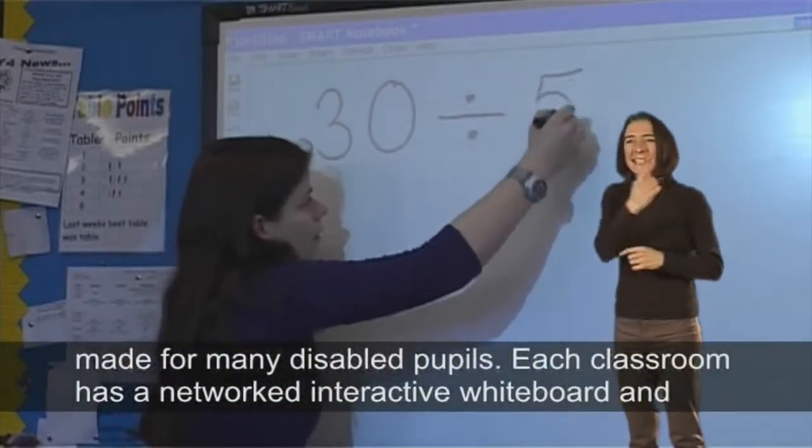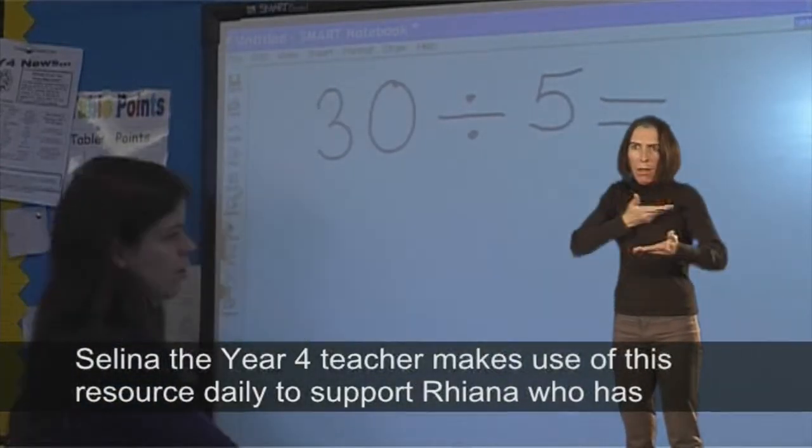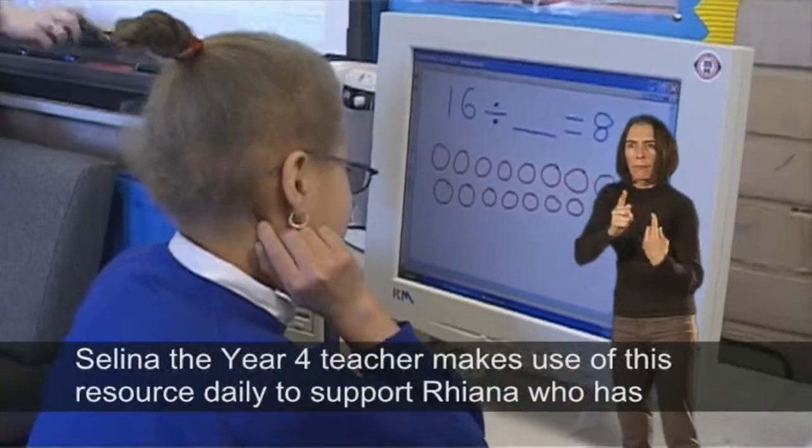Each classroom has a networked interactive whiteboard, and Selina, the Year 4 teacher, makes use of this resource daily to support Rhianna, who has a visual impairment.